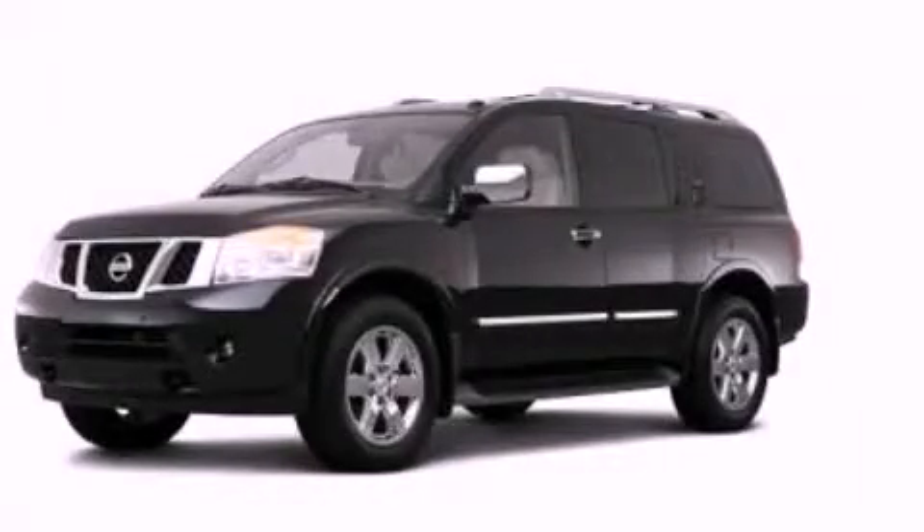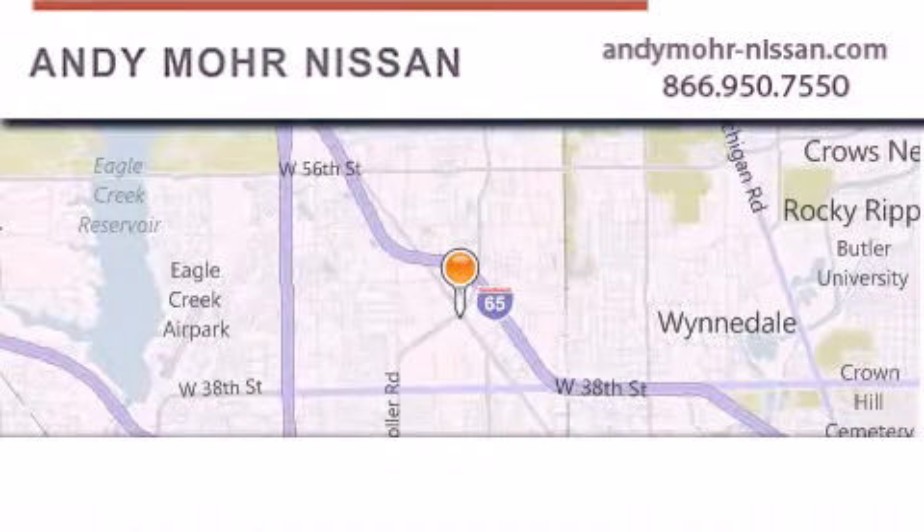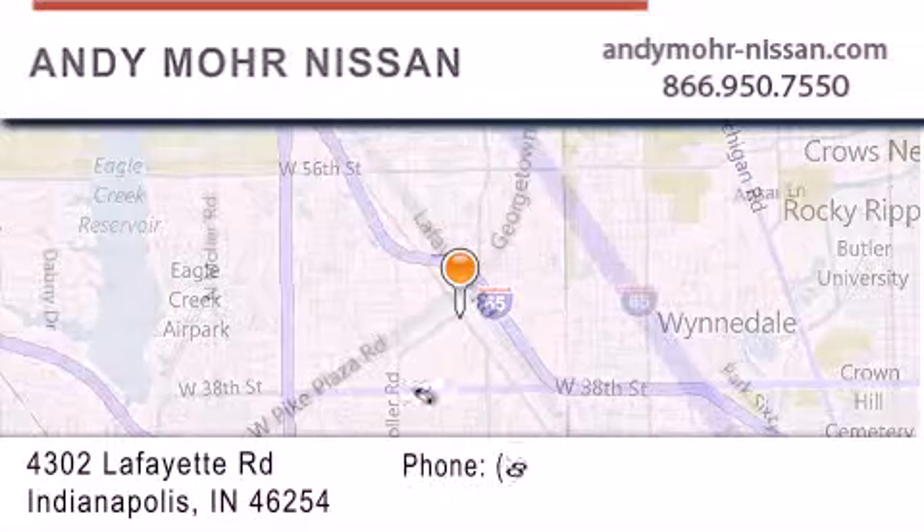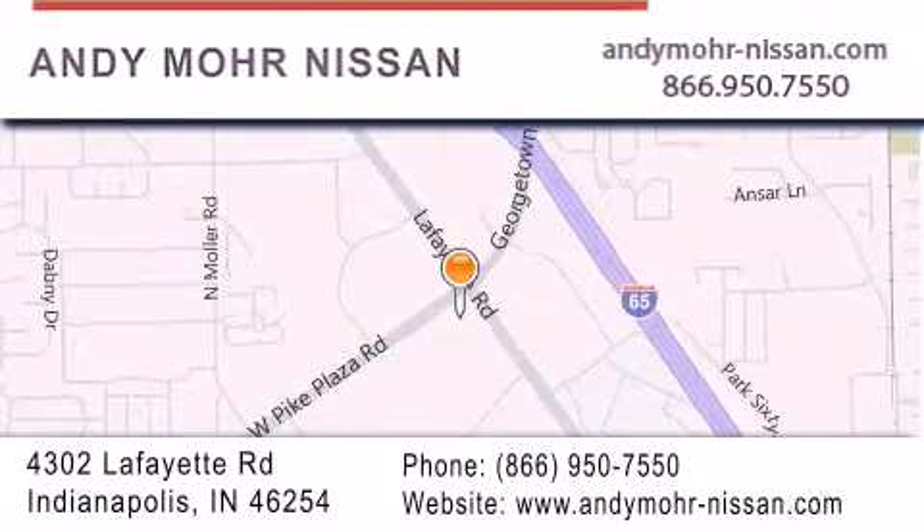Stop by today and test drive this automobile for yourself. Andy Moore Nissan is the place to find new Nissan cars and trucks and used cars in Indianapolis. You can search our new and used car inventory online, get new car pricing, and receive free no obligation price quotes. Stop by and visit us today at 4302 Lafayette Road in Indianapolis or see us online at andymore-nissan.com.